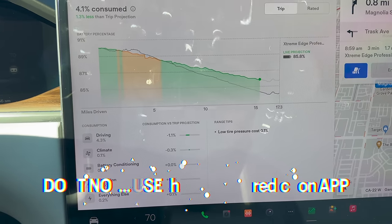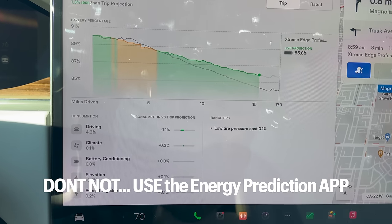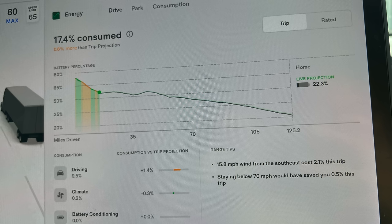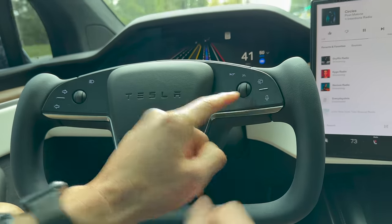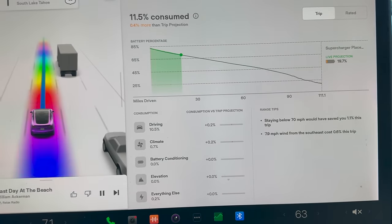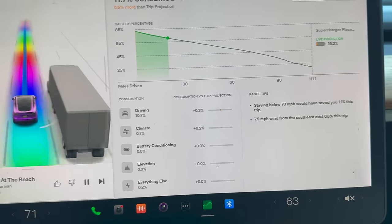Speaking of low battery states of charge, the next thing you shouldn't be doing is not using the energy predicted tab. This is highly accurate — it takes into account wind resistance as well as speed — and it tells you if you're going to arrive with 5% or lower, consider decreasing your speed or charging somewhere closer. It's not like your car is magically going to gain range on its own. Don't be lazy, use the graph and predicted feature.